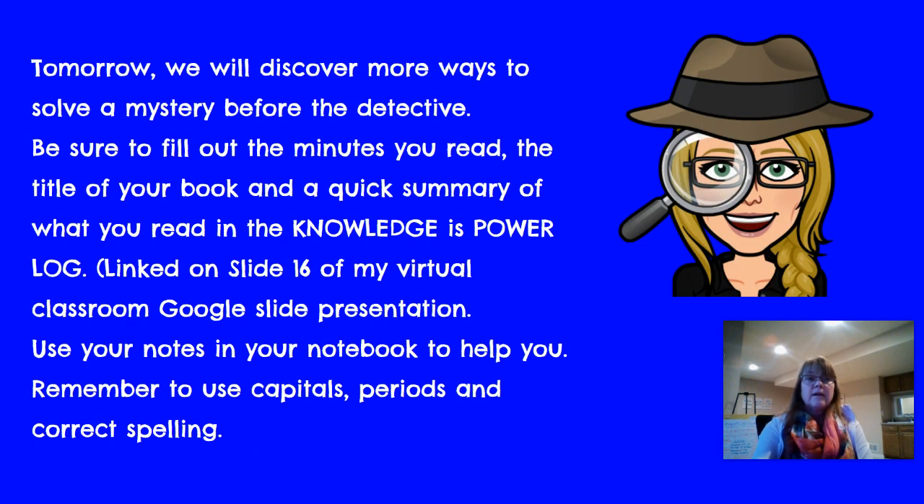Tomorrow we will discover more ways to solve a mystery before the detective. Be sure to fill out the minutes that you read, the title of your book, and a quick summary of what you read in the Knowledge is Power log. It's linked on slide 16 of my virtual classroom Google Slide presentation. Use your notes in your notebook — remember to use capitals, periods, and correct spellings. Have fun reading.